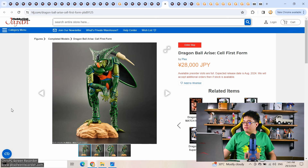A quick mention — Dragon Ball Arise Cell first form, 28,000 yen by Plex, and he's already pre-order sold out. I don't buy alien figures, so I'm fine with this.